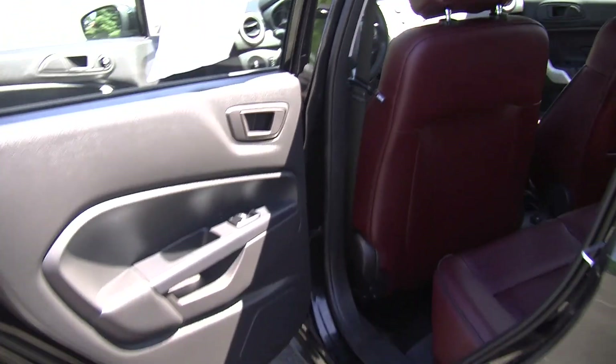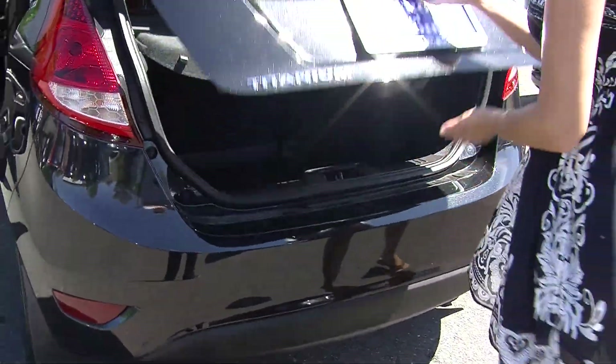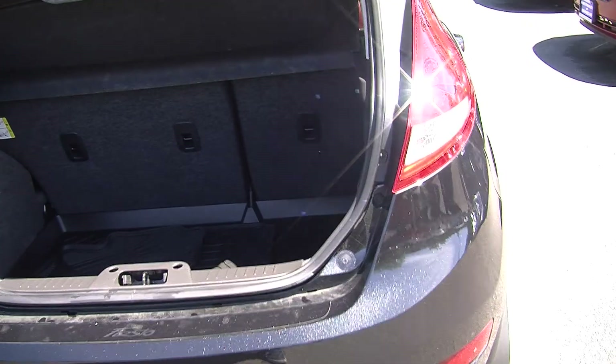Coming to the very back, it has twin tip exhaust, complete access to the cargo area, and it's very easy to fold those back seats down giving you more room. It also has a privacy cover for valuables.